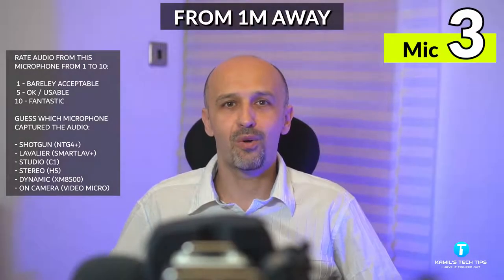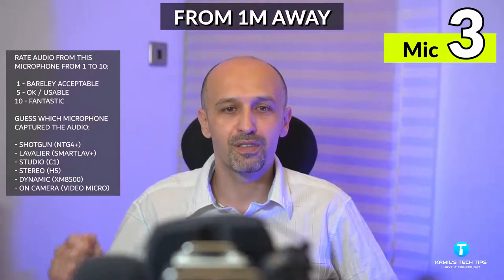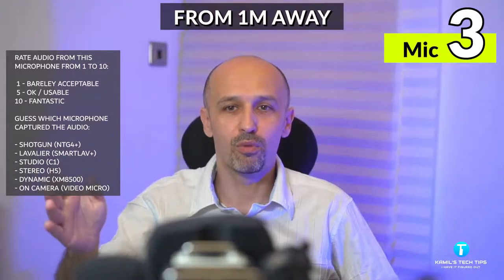And now I am one meter away from all six microphones and the levels are all almost the same.